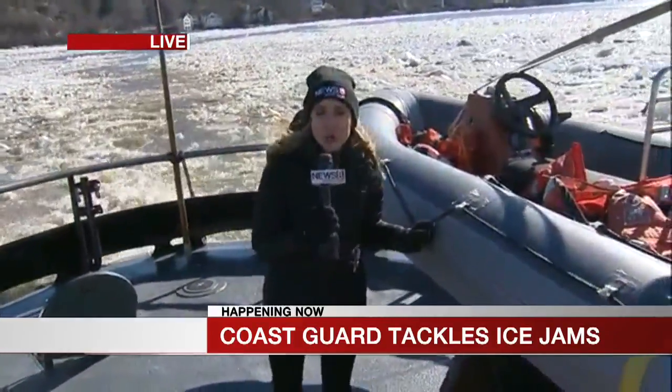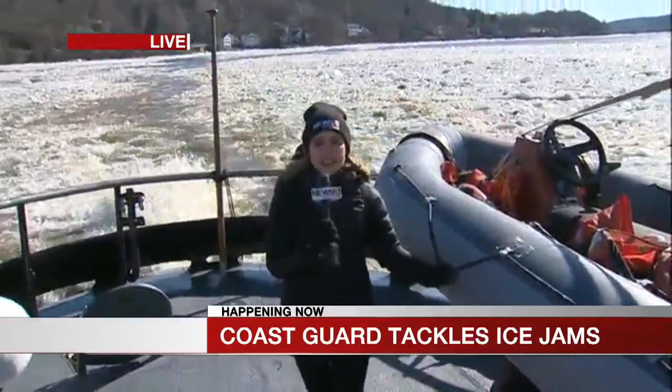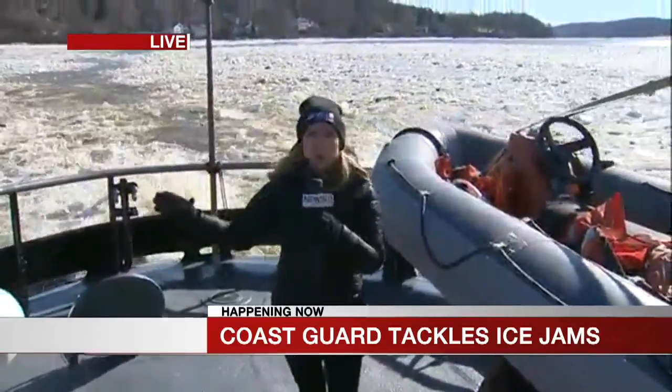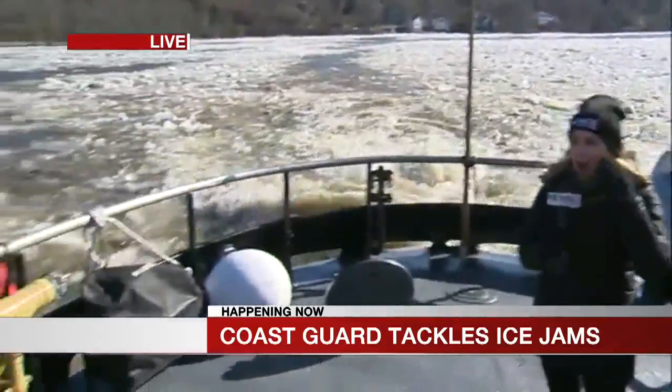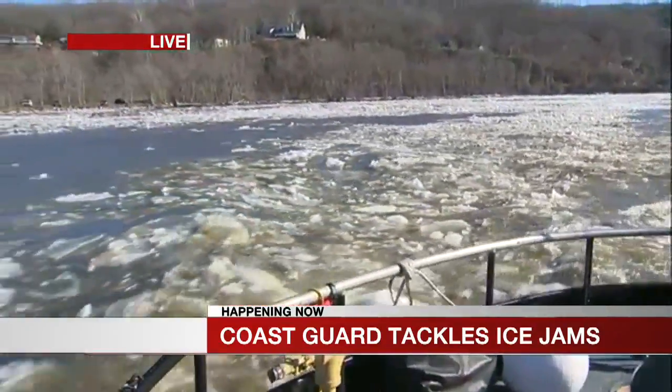But we are still working in tandem with one other boat and we're doing great getting through this thick ice, ensuring that flooding is not an issue for homes and businesses along the Connecticut River. The folks in Boston say they're just happy to help their neighbors.